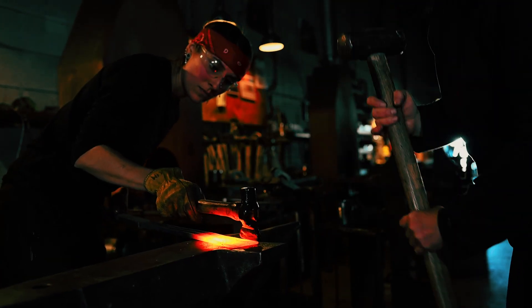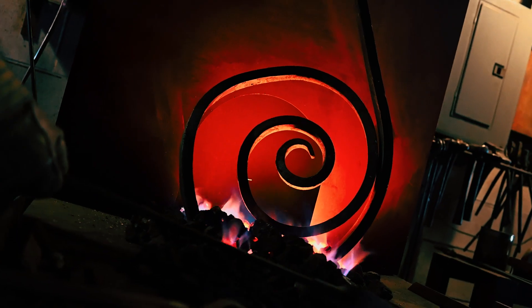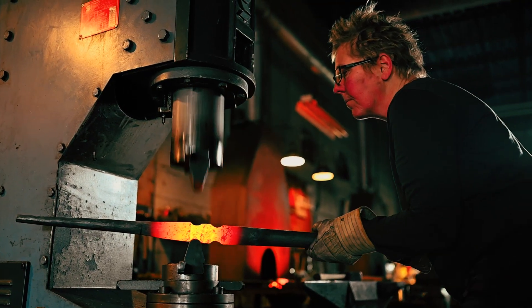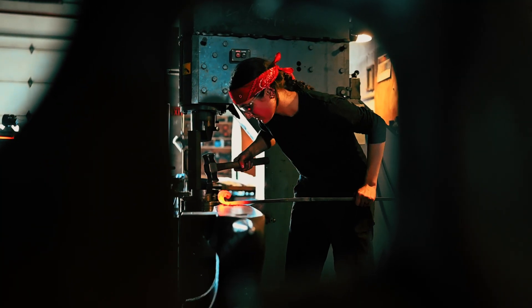Welcome back to In The Spotlight. Today we are turning up the heat as we are meeting with artists who wield fire as a tool to craft masterpieces that are beyond imagination.